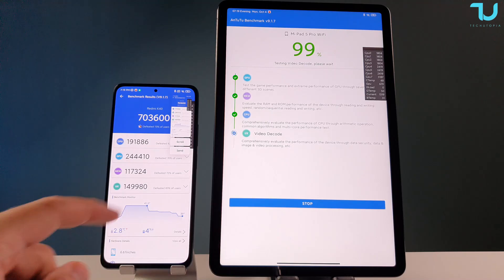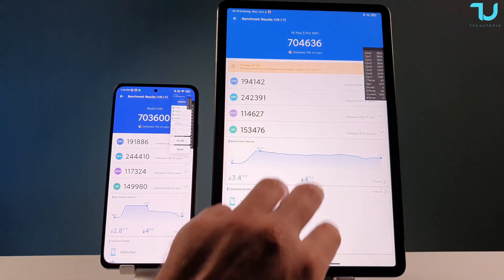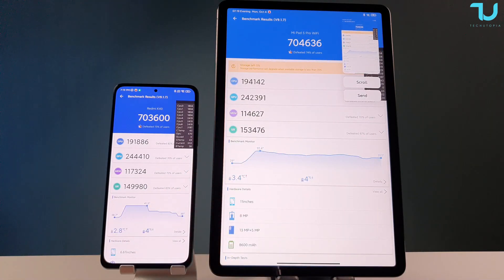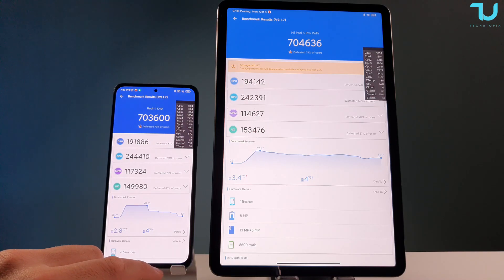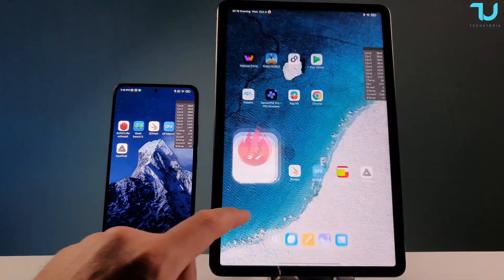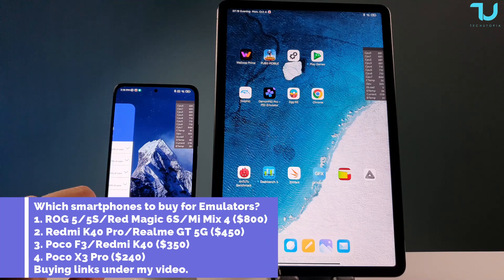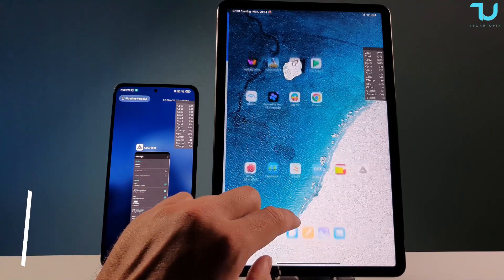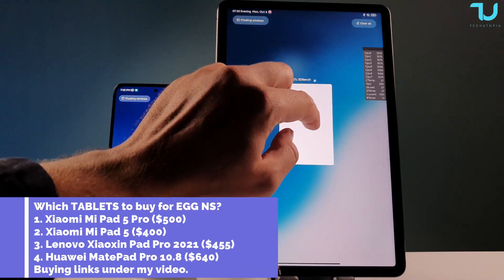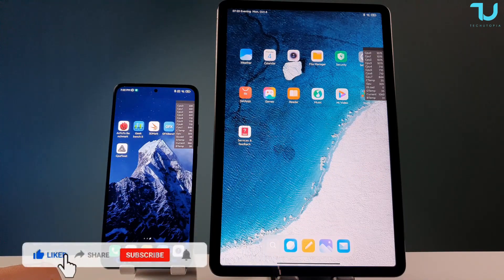Mi Pad 5 Pro finished with similar score, battery temperature around 31 degrees, CPU temperature around 42 and dropping. AnTuTu scores are similar between both devices. We're going to use 3DMark next for more accurate sustained performance testing. Closing AnTuTu and clearing background apps — nothing open except the CPU float monitoring app. Moving on to Geekbench 5.